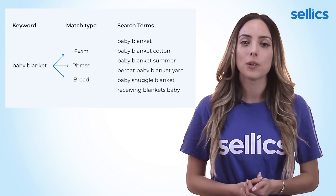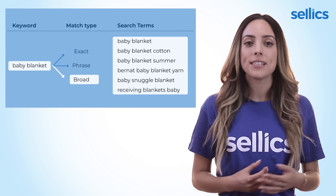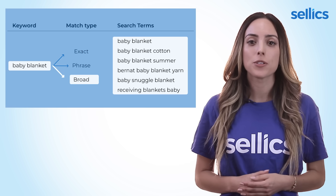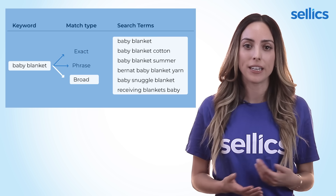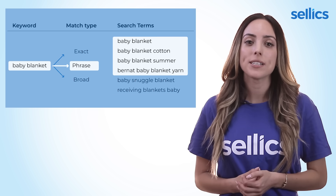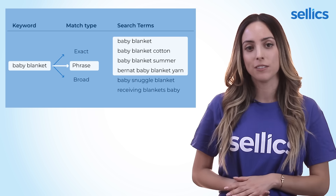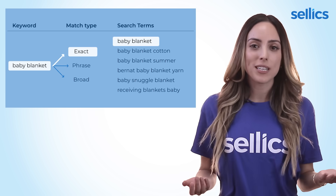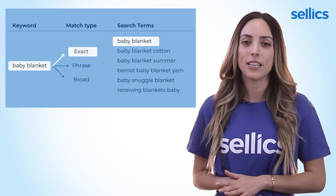The match type options for your keywords are broad, phrase, and exact. Broad means that any search term will match with your keyword that has the words in any order or that is related. With phrase match, the words have to be in the same order, but there can be anything before and after. Exact match means just what it sounds like — the search term has to be exactly the same as the keyword.